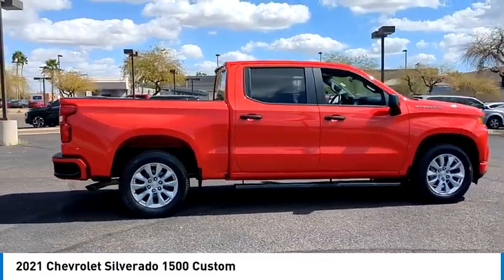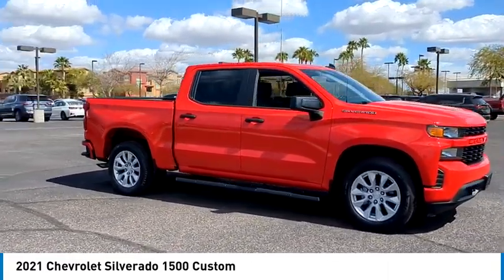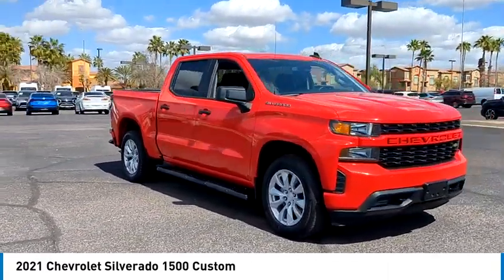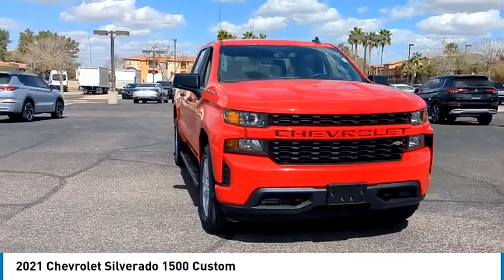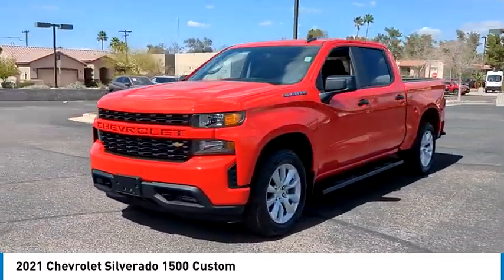Tire pressure monitor, turbocharged heated mirrors, aluminum wheels, remote engine start, traction control, stability control, daytime running lights, front all-season tires, rear all-season tires.